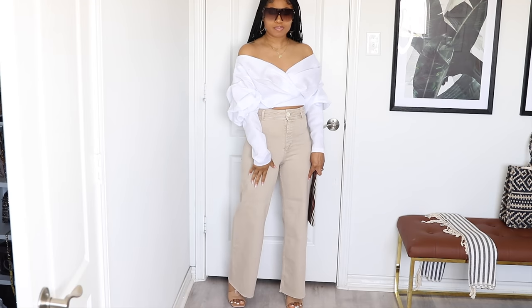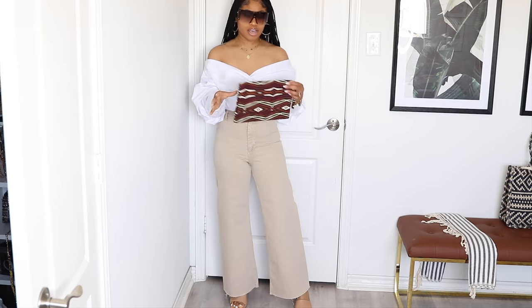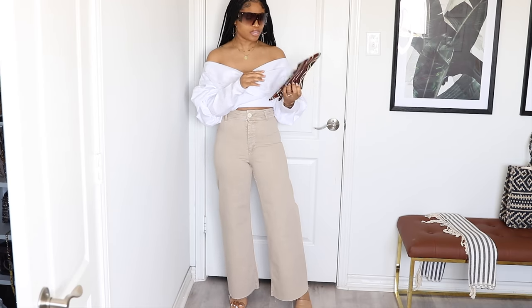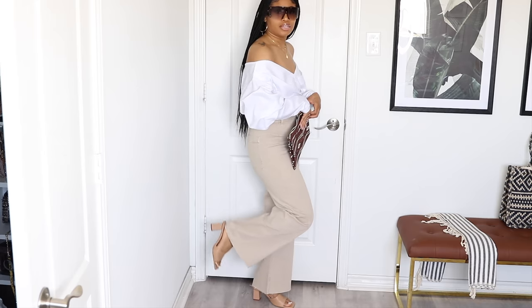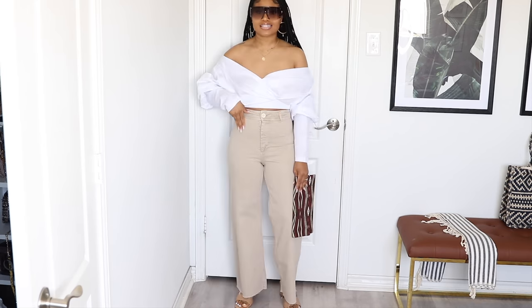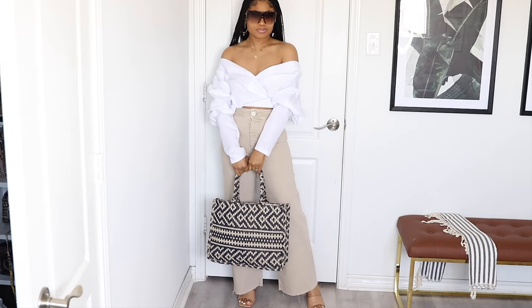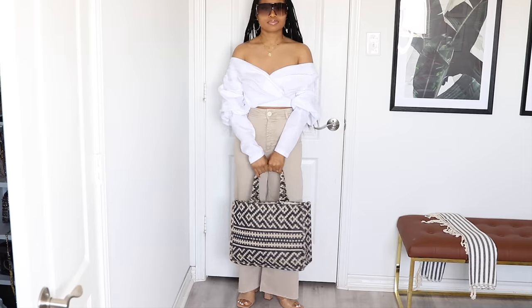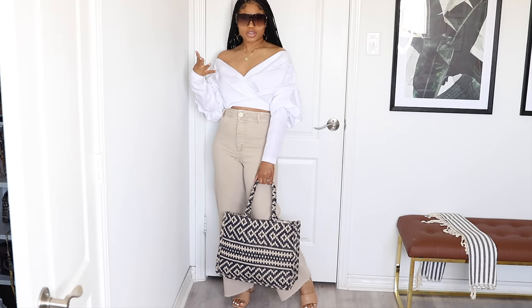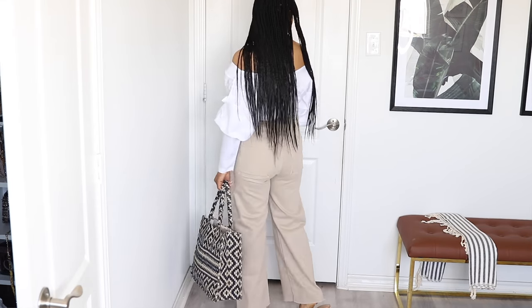For the Zara straight-leg khaki wide-leg pants I went pretty simple and just paired them with a white off-the-shoulder top from Pretty Little Thing, then a printed clutch bag — I got this so long ago I can't even remember where, maybe Etsy or eBay — and some super low-heeled sandals. I keep wanting to put my hands in my pockets but it doesn't have pockets in the front. I could also swap the clutch for my new H&M bag instead — this is really easy breezy, I'm imagining going on a lunch date, effortlessly fabulous.